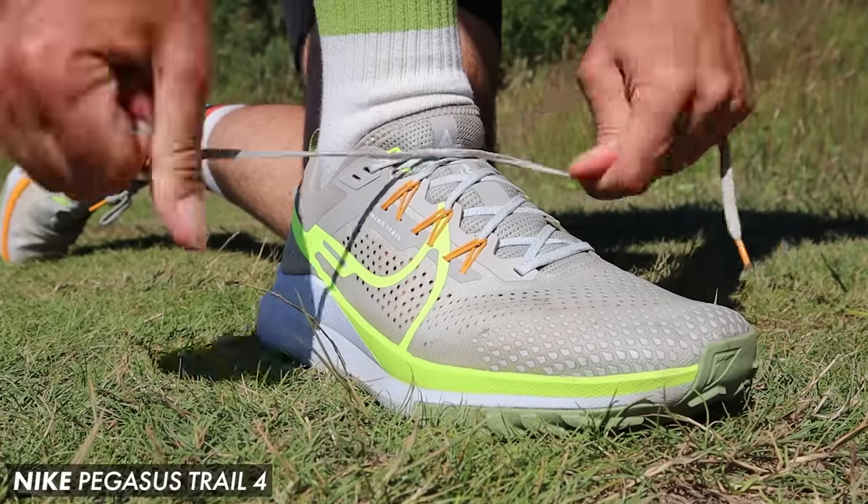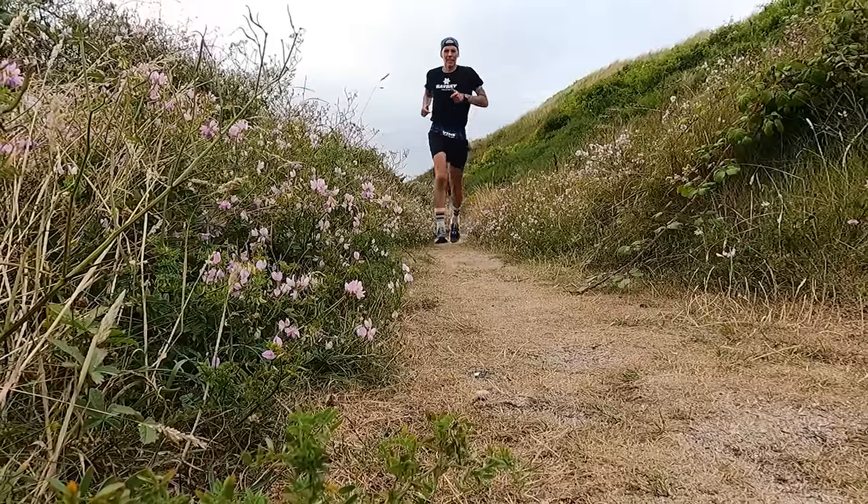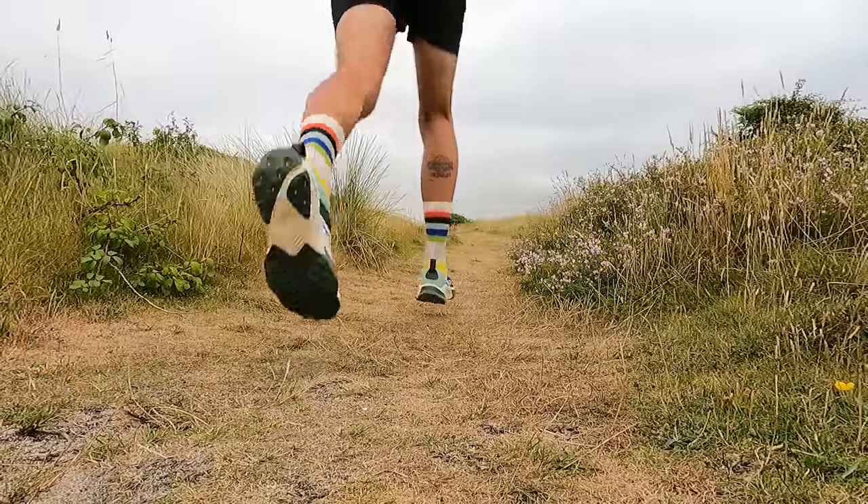This is something other brands should take note of and start doing because it works really well. I feel really secure in the back end of the shoe — nice and locked in. The upper is fitting extremely well. We're only two miles in but first impressions are super positive. I've got to be honest — I am pleasantly surprised so far. We've got sort of six or seven miles tonight, so let's crack on with the run.